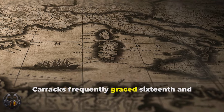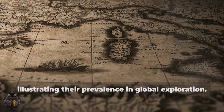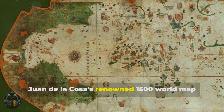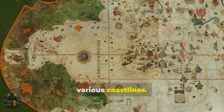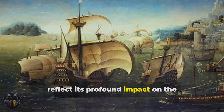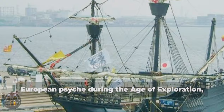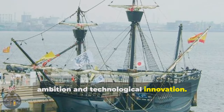Carracks frequently graced 16th and 17th century maps, illustrating their prevalence in global exploration. Juan de la Cosa's renowned 1500 world map prominently features Carracks along various coastlines. The Carrack's cultural representations reflect its profound impact on the European psyche during the age of exploration, serving as powerful symbols of human ambition and technological innovation.